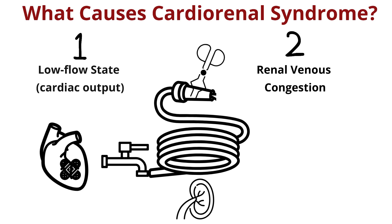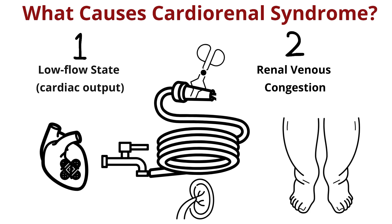This also makes the flow through the hose stagnant and your kidney and glomeruli not as happy. The second situation is our classic warm and wet heart failure patient where total volume overload is jamming up the hose nozzle.